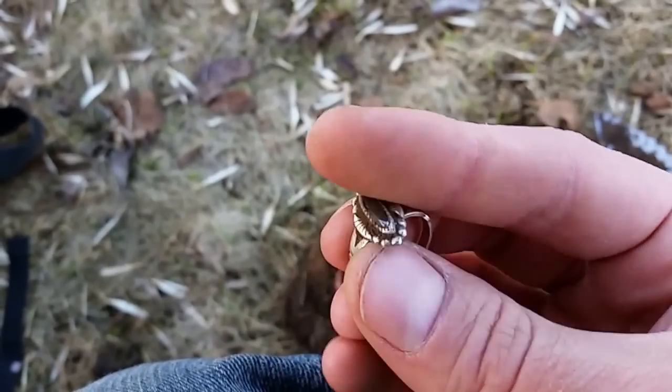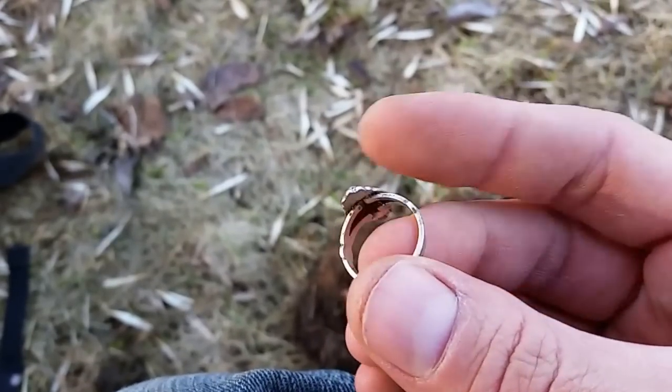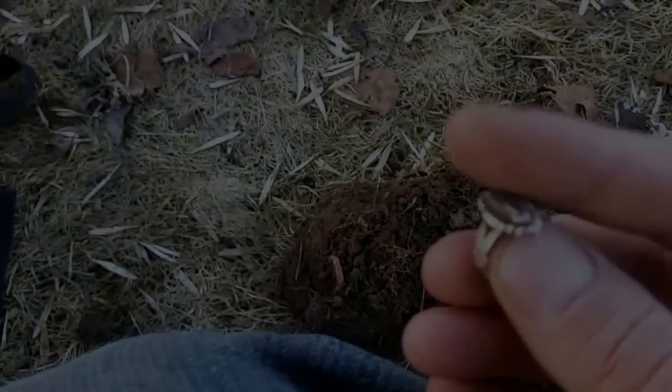I've found a nickel so far - 63. Come on silver, there must be more. See you on the next one.